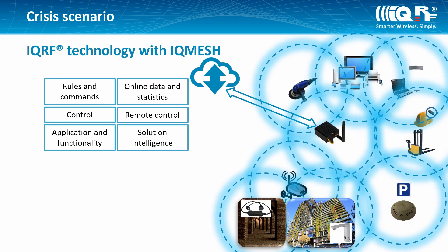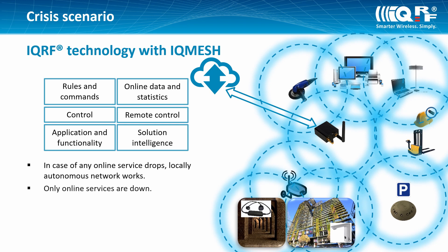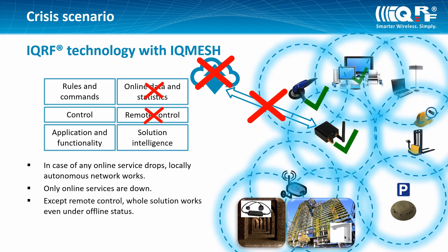In case of any online service drops, the locally autonomous network works — only online services are down. Except for remote control, the whole solution works even under offline status.